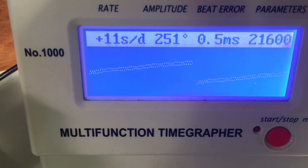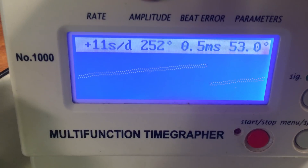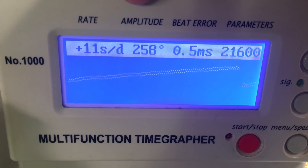Isn't it amazing? An unserviced original 7002 from 26 years ago runs pretty much just about as well as this brand new 4R36 — and it has better accuracy. It's nuts!